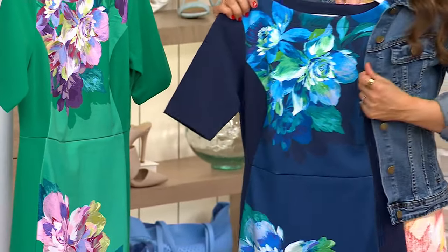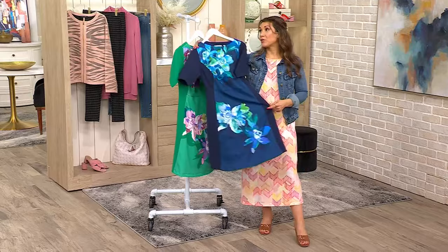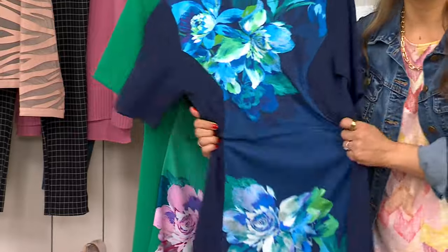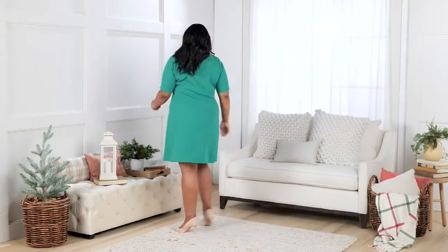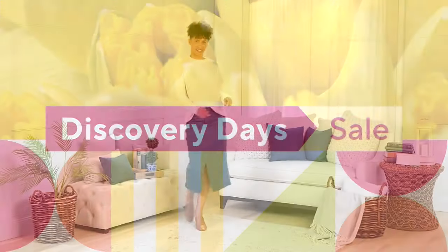I could even wear it with a little denim jacket and a sneaker for a more casual look, or dress it up with a heel and some pearls if I was going to Sunday worship or wanted something a little more formal. $48.99, lots of great stretch, blue and green. Just give us a call — 1-800-500-7590 — extra extra small through 5X on our Isaac Mizrahi dress.